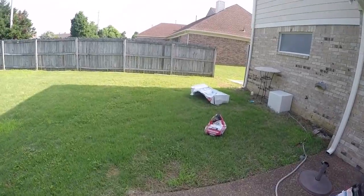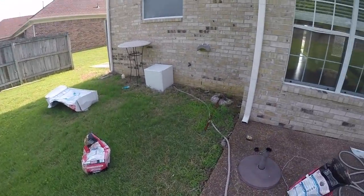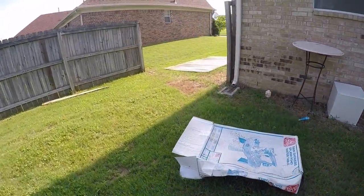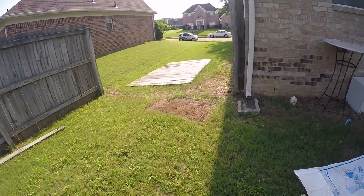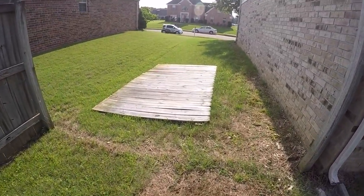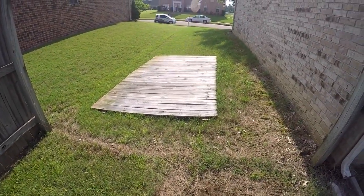Okay, that concludes this video. One more thing — the fence post here where this piece of fencing has fallen, that will need to be fixed.